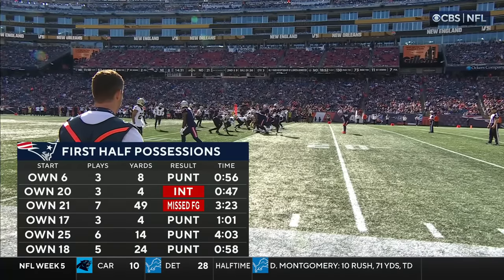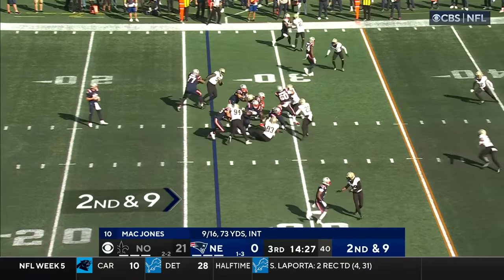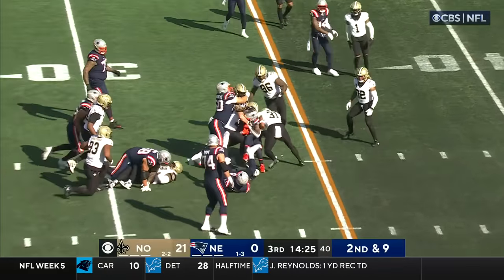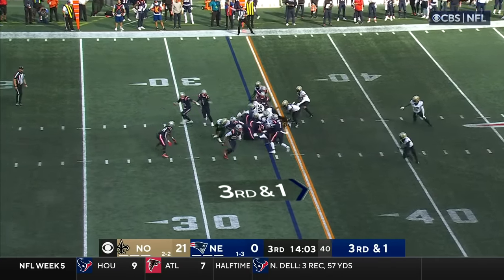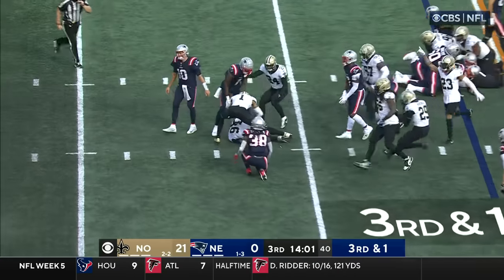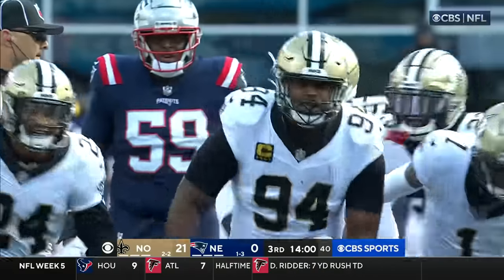Just not much production from the Patriots offense — only 76 yards in the first half. Stevenson on second down, going with that offensive line. Fumbled. Cameron Jordan vacuums it in. Another New England turnover.